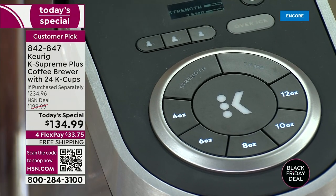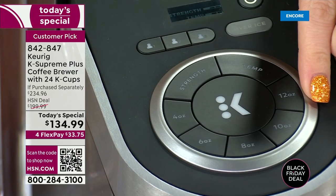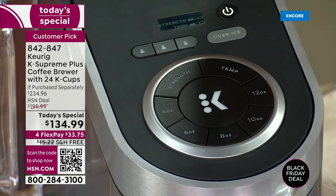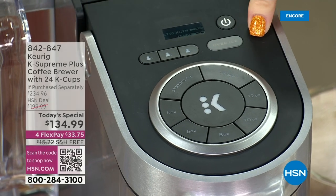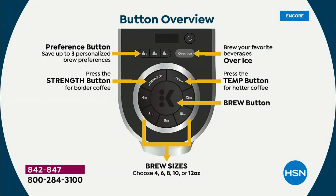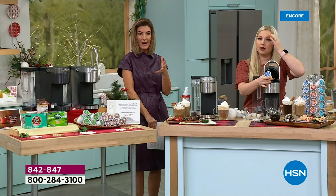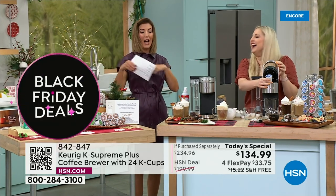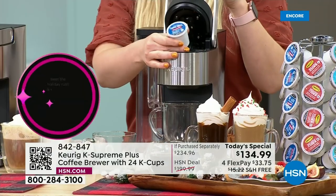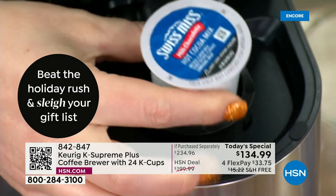If you don't want to program it, that's fine too. Anytime friends and family come over, they can pick their favorite size, temperature, strength, or even the over-ice feature for iced coffee. Even though it seems like a lot of options, it is so simple — the machine walks you through it. You cannot mess this up. Compare that to a traditional coffee maker with filters and loose grounds — guaranteed mess on your counter.